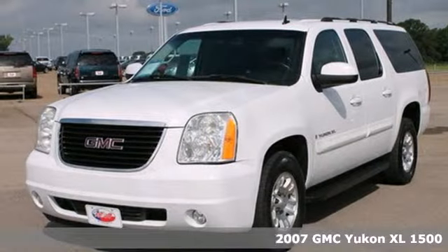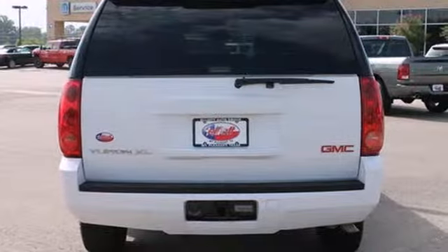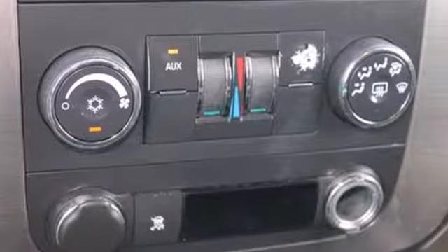Here's a 2007 GMC Yukon XL. Designed with comfort and convenience in mind, it features heated power mirrors, a tilt steering wheel, child safety locks, stability control, privacy glass, and leather steering wheel trim.